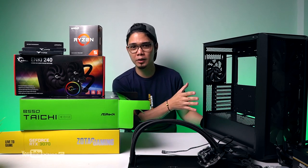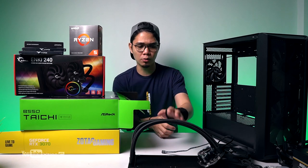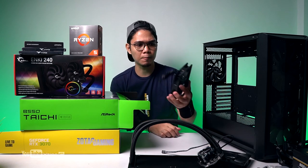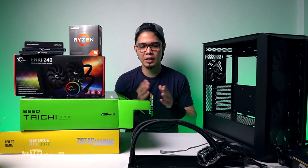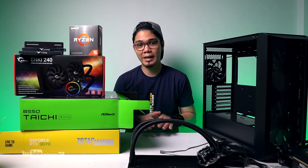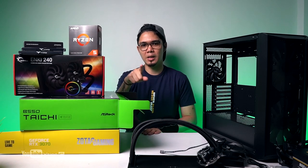In the build video, you'll see the cooling performance and thermals of the case. I'll be swapping the fans for RGB ones. That's it for this unboxing — thank you guys for tuning in. Like the video and subscribe. I'll see you on the next unboxing video.